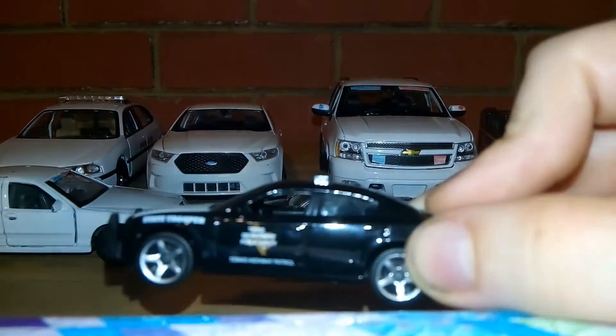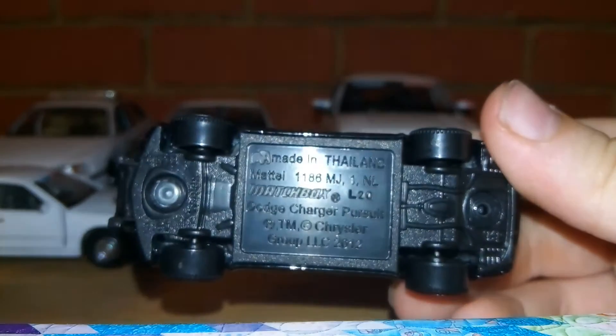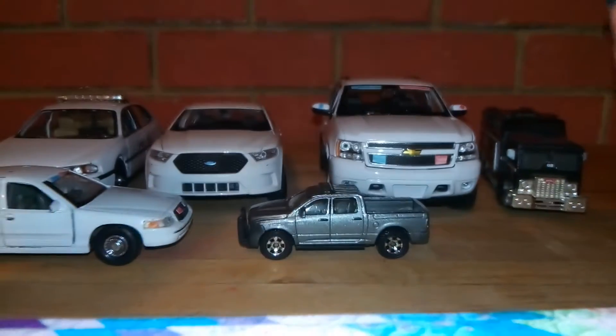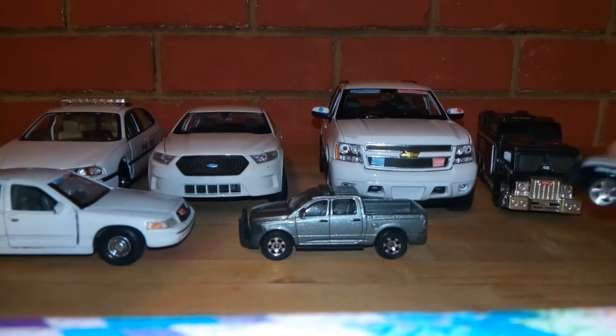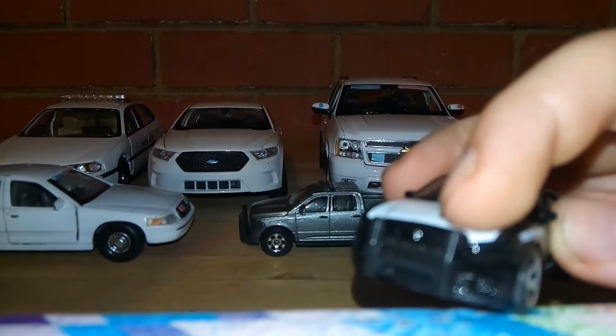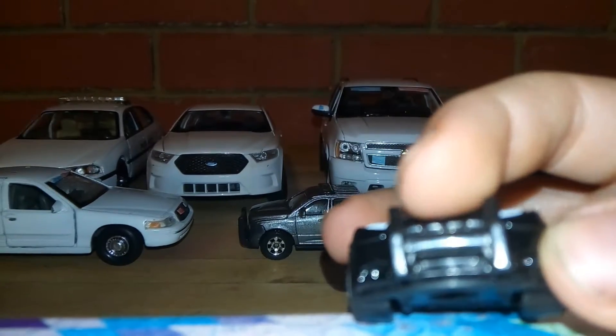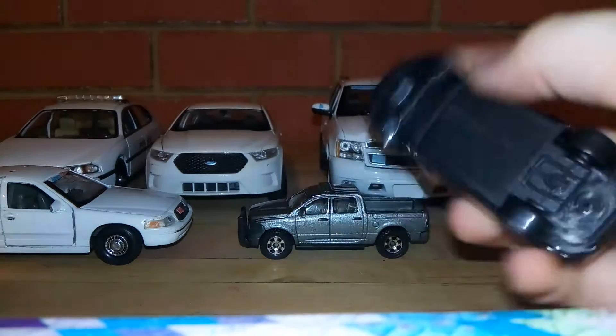The next one is a Dodge Challenger — I believe Dodge Charger Pursuit. You can see it has some lights even though it's blurry; it has four lights right there, you can kind of see it. I need a new camera.